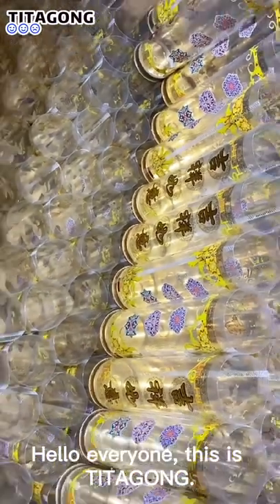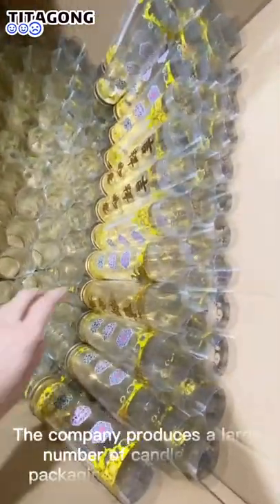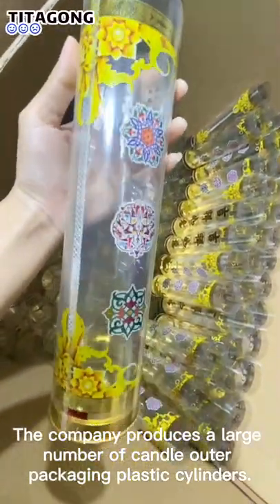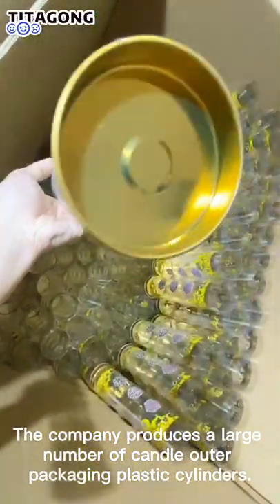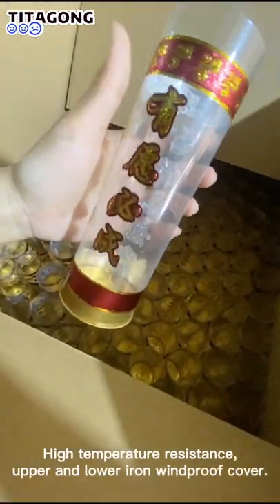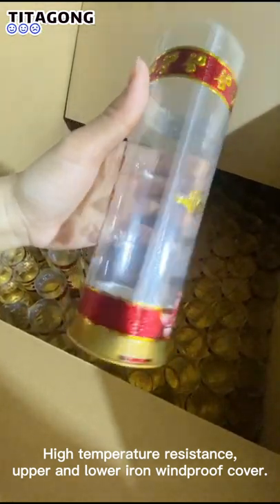Hello everyone, this is Tetygore. The company produces a large number of candle outer packaging plastic cylinders. They feature high temperature resistance, with upper and lower windproof covers.